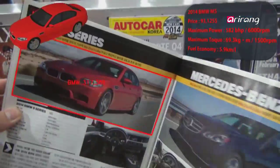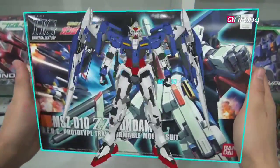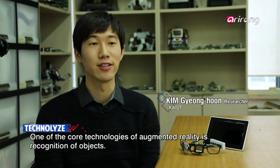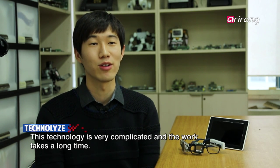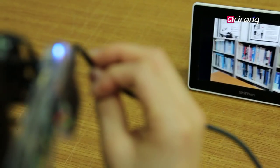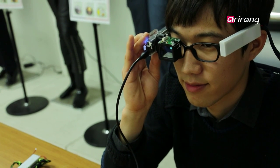Its immediate interface that implements augmented reality is worth paying attention to. It boasts a speed more than 30 times faster than Google Glass, and the secret is its self-developed augmented reality processor chip. While Google Glass can operate for only about two hours in an augmented reality implemented environment, K-Glass can implement augmented reality for up to six hours. In a general user environment, its batteries last up to 24 hours.